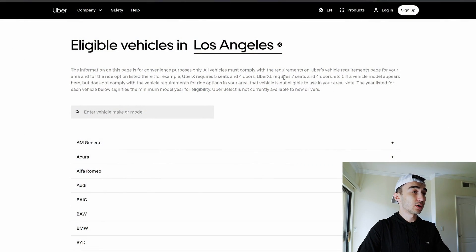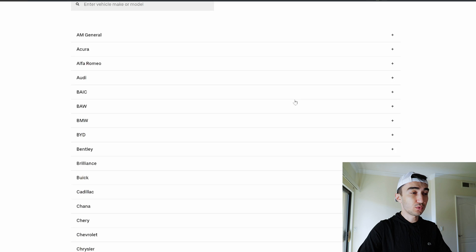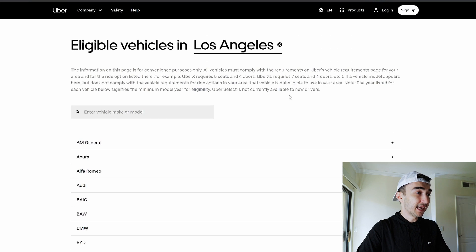This is the official Uber website where you can put your city here and go deep into all these cars' make and models and see which one qualifies for what. In my case, I live and work in Los Angeles, California. There are actually five car makes and models that qualify for Uber Black SUV. Let's cover them first.